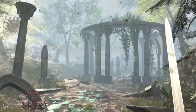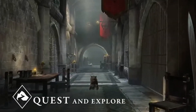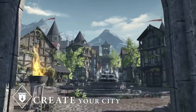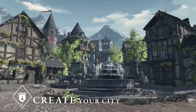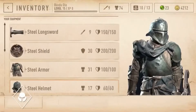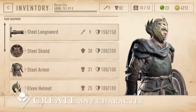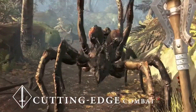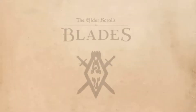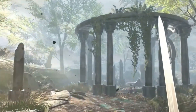The Elder Scrolls: Blades. The Blades, the Empire's top agents, are forced into exile. On the run, you return to your hometown to find it destroyed. Key features: Quest and experience stunning dungeon adventures. Create and customize your city, restoring it to greatness. Conquer your friends and rivals in epic one-on-one arena battles. Create any character you want and discover unique weapons, armor, and abilities. Master the never-ending abyss with a cutting-edge combat system.